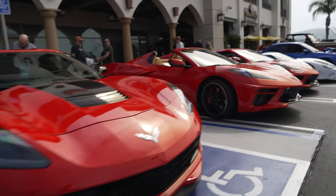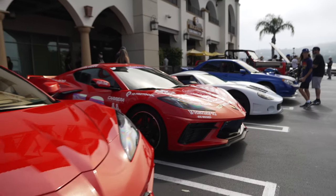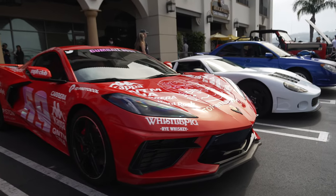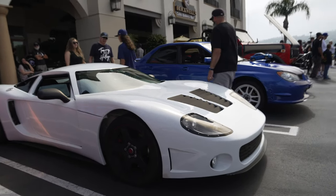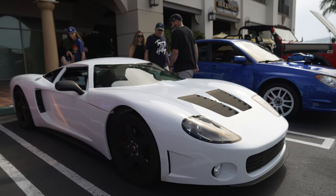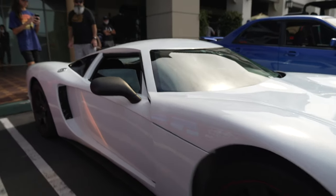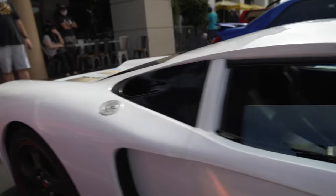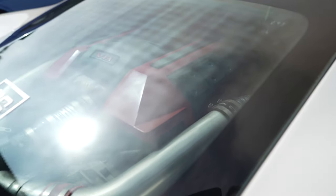C7 Corvette Grand Sport. C8 Corvette Convertible. C8 Corvette Convertible with a deco. And a Factory 5 GTM, which is basically a kit car based on a Corvette chassis — Corvette underpinnings, Corvette running gear, and a Corvette motor. In this case the Corvette motor looks to be turbocharged as well.